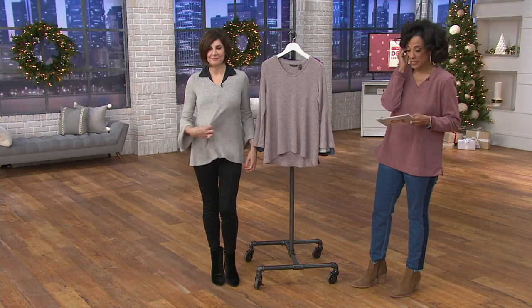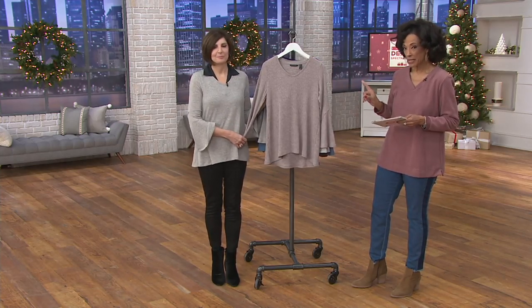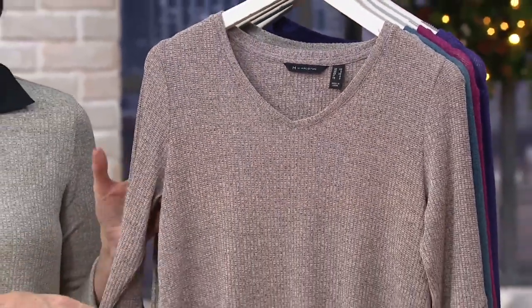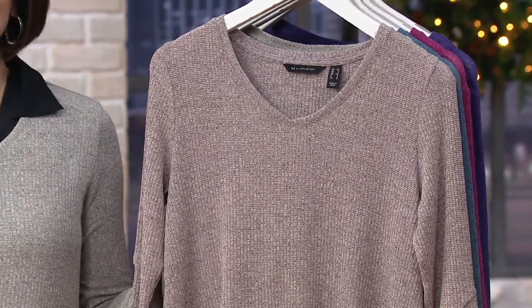Let's show you, because not only do we have this rib knit V-neck bell sleeve top, we have it with a clearance price. 25% off means this top is now $29.98, and everything is on six easy payments with your credit card.